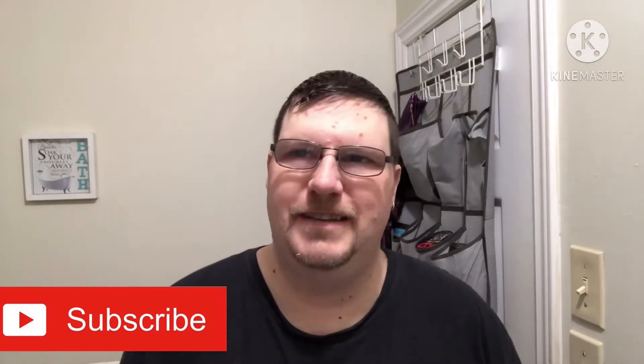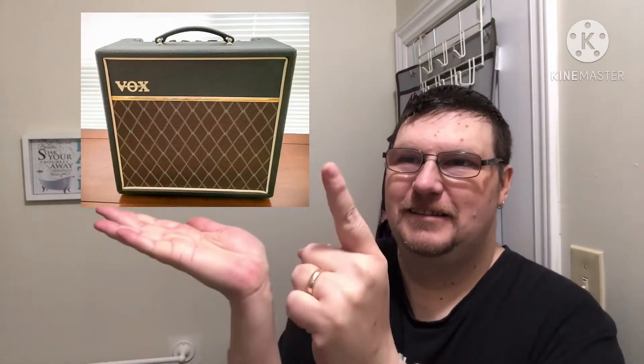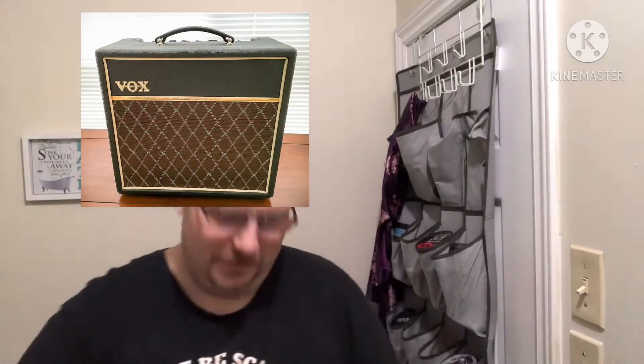Greetings friends and welcome to the den for the midweek video and story time. You guys may notice from the thumbnail and the title a decidedly British theme. There's a very good reason for that, and the reason is I got myself one of these, and that's what we're gonna talk about today's story time. First I'll show you the soap — Wickham Club Cola.